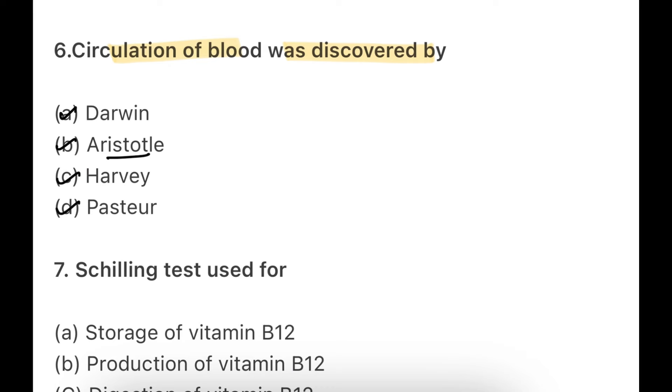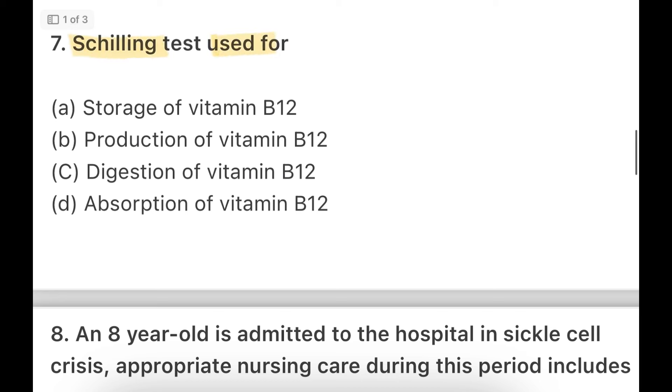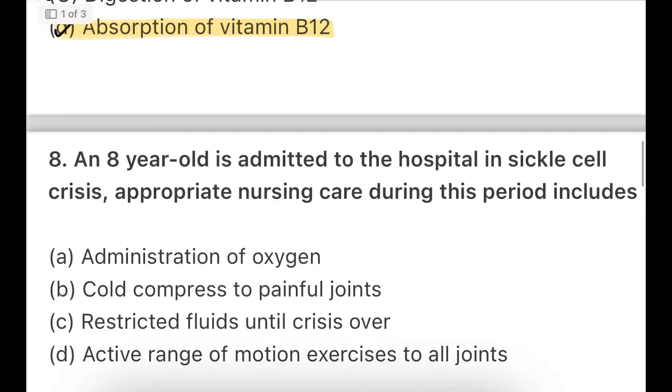The right answer is Harvey — circulation of blood was discovered by Harvey. Next: the Schilling test is used for — storage of vitamin, production of B12, digestion of B12, or absorption of B12? The Schilling test is a urine test in which we check absorption of B12. If the B12 passes into urine as-is, it means absorption did not occur. If less comes out in urine, it shows absorption has happened.